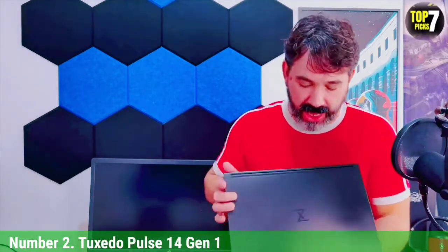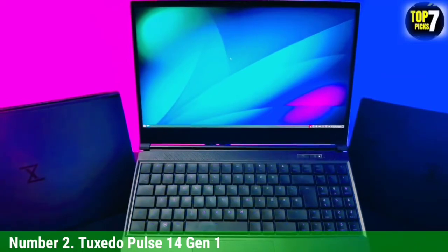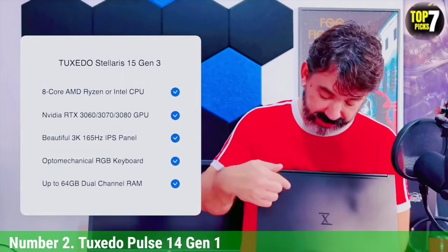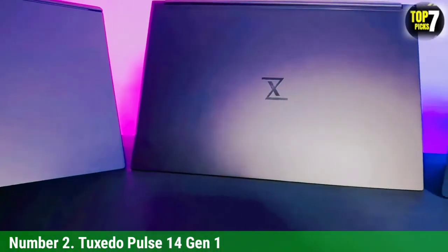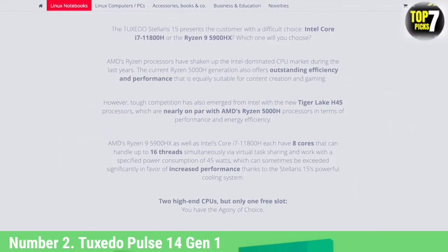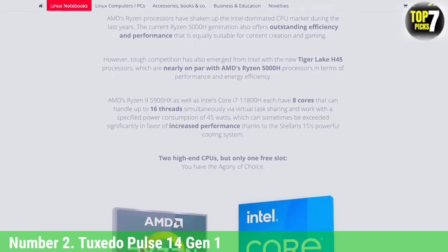Number 2: Tuxedo Pulse 14 Gen 1. The Tuxedo Pulse 14 is a Linux laptop that easily goes toe-to-toe with a ThinkPad in terms of hardware and presentation. It's strikingly lightweight, and the subtle black magnesium chassis is superb. This model certainly doesn't look or feel cheap, even though it comes at a very affordable price. The German manufacturer has fitted this model with an AMD Ryzen 7 4800H 12MB cache processor, support for up to 64GB CL2 Samsung RAM, and up to 2TB Samsung 970 EVO Plus NVMe PCIe. The display is full HD IPS covering 100% sRGB of the color gamut. It handles all the containers you can run without showing any signs of slowdown or heat-up.